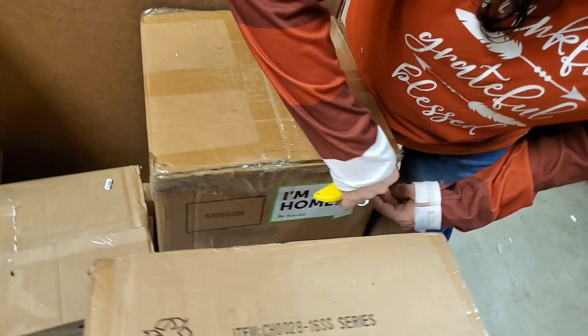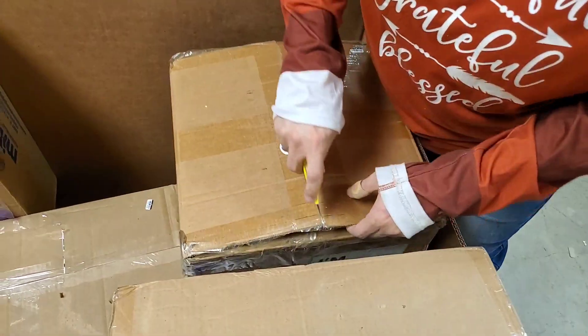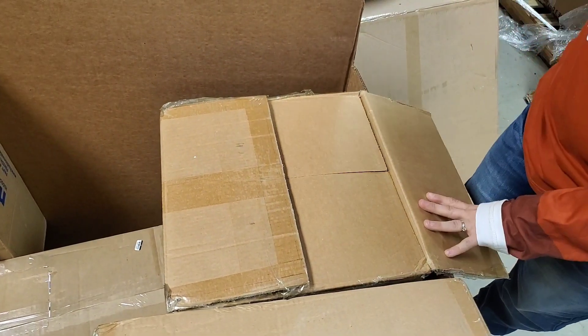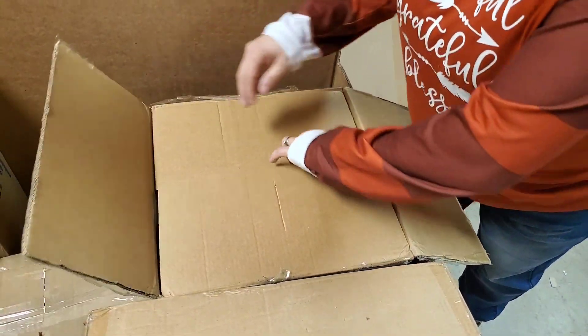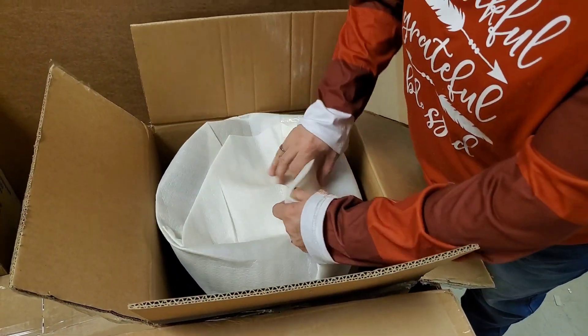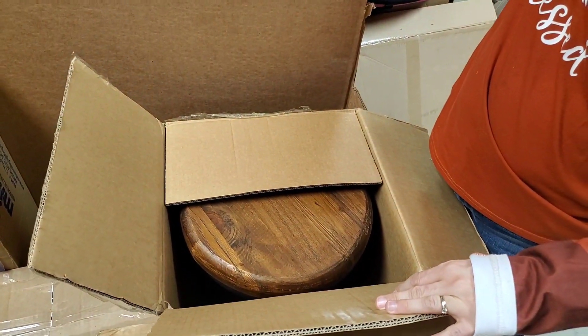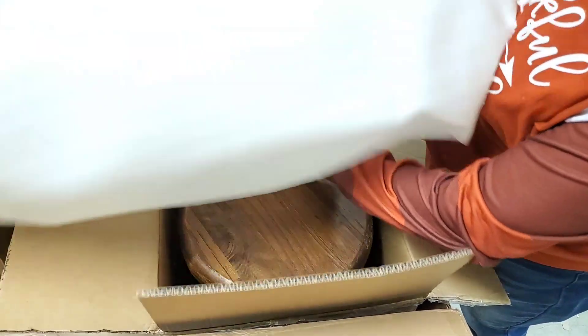I think it's another stool — I hope so! It says 'I'm Home' on it. Same kind of stool — we have a set! We'll have to decide whether or not we want to ship those.